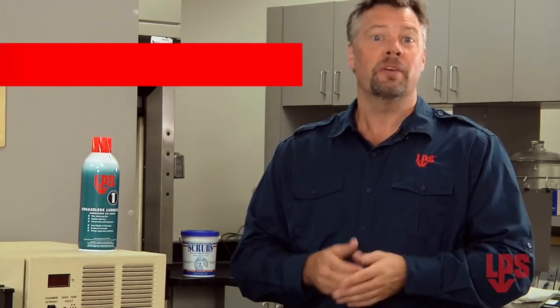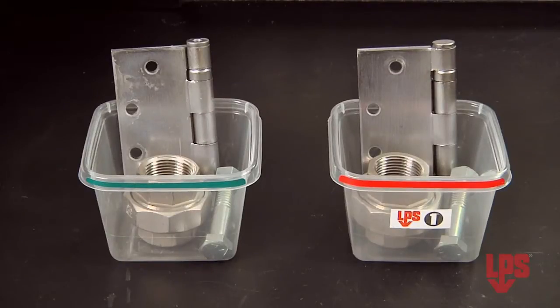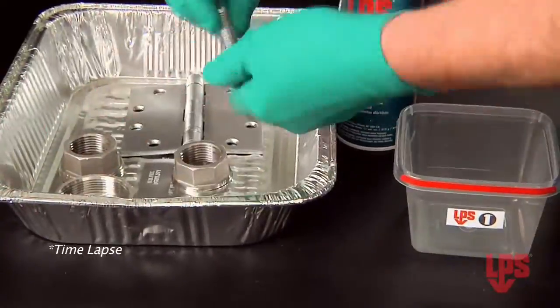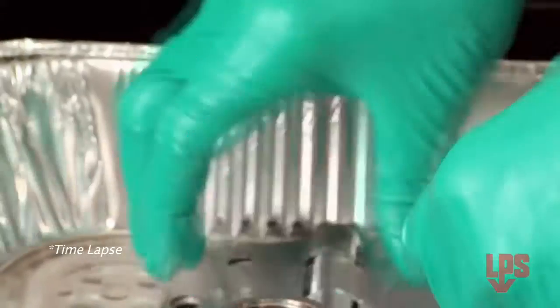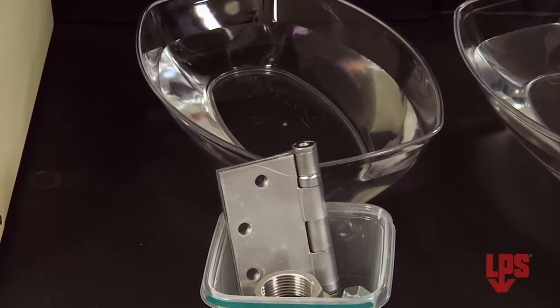I'll demonstrate how pre-treating mechanical parts with LPS-1 prevents freezing in sub-zero temperatures. I have two threaded metal components and two hinges. The red set is sprayed with LPS-1. The blue components won't get the LPS-1 treatment.